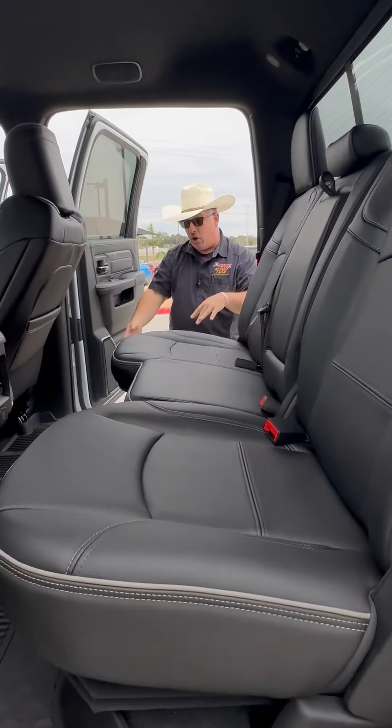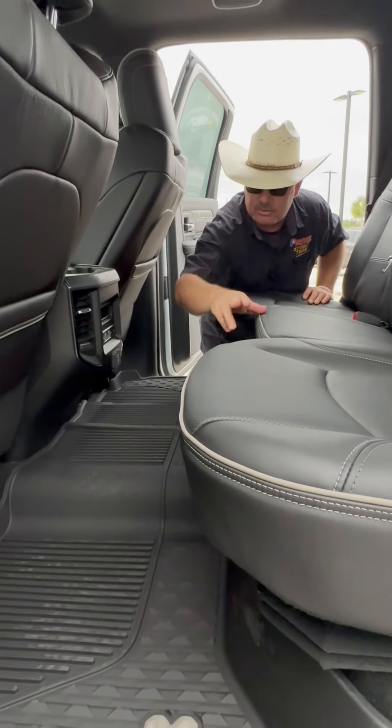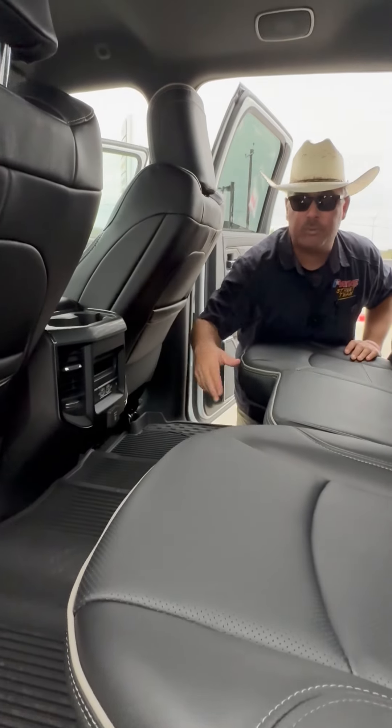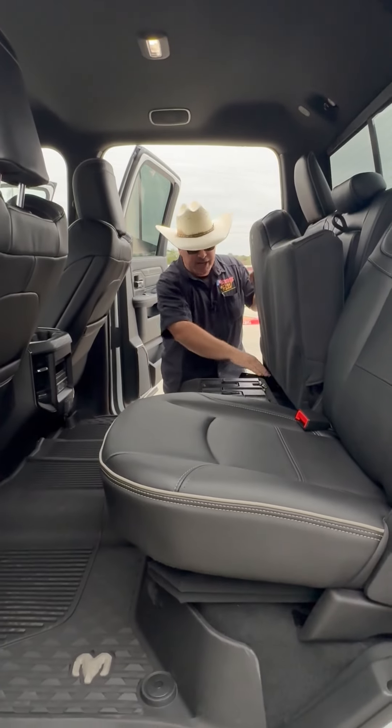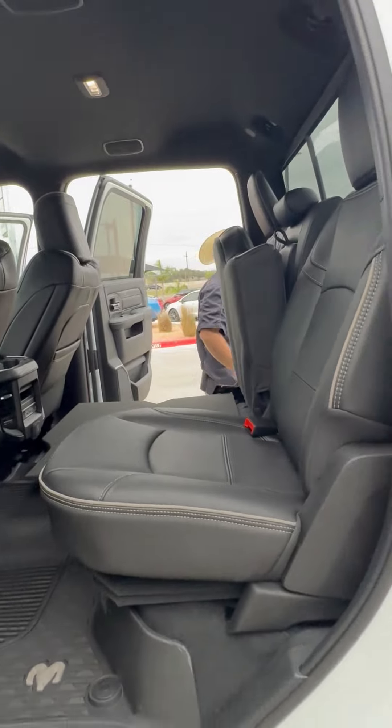In the back, we have big mats all the way throughout. We have Ram storage underneath the seats, heated second-row seats, power inverter, connectivity, and rear air — plus storage underneath. This thing's got it all. The Power Wagon is ready to rock.